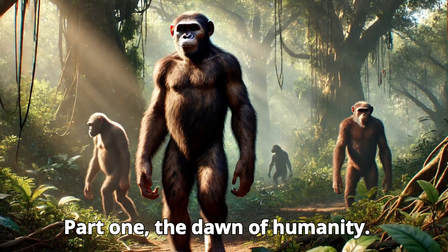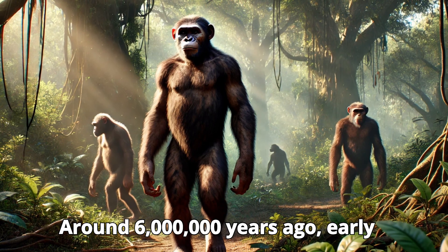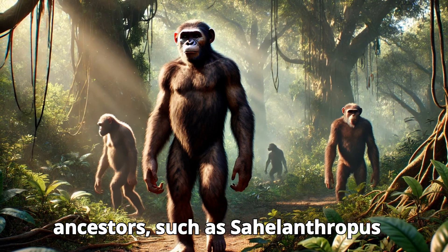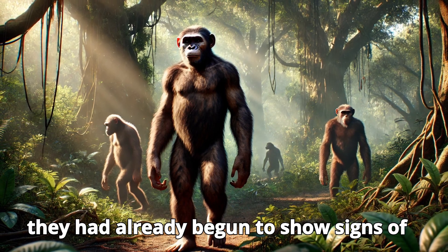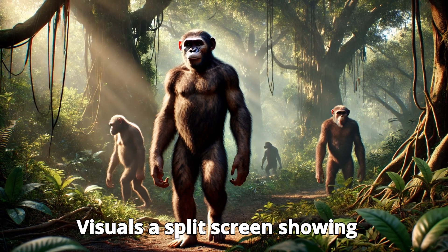Part 1: The Dawn of Humanity. Around six million years ago, early hominids began to evolve in Africa. These ancestors, such as Sahelanthropus tchadensis, were small, primitive creatures that walked on all fours, but they had already begun to show signs of bipedalism — standing upright on two legs.